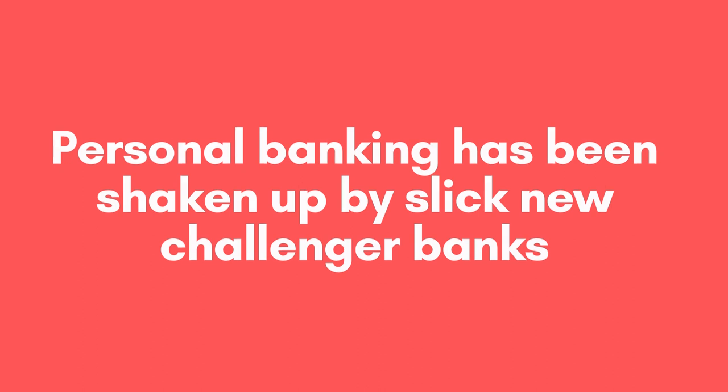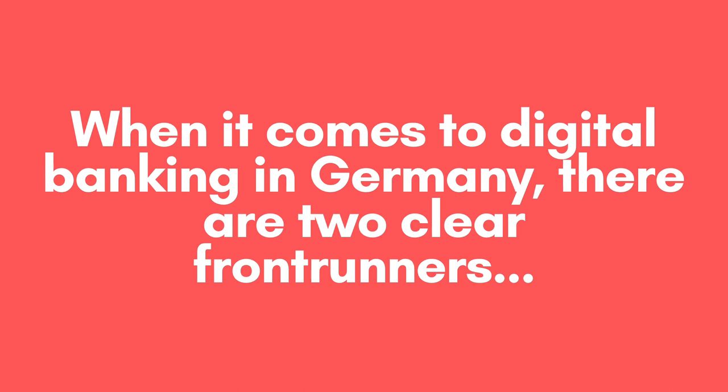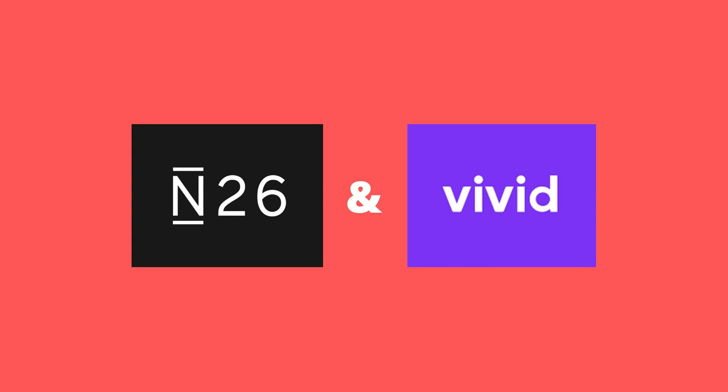Depending on where you are from, you may have already had experience with digital banking through the likes of Monzo, Revolut, Wise (formerly known as TransferWise), or Bunq, amongst others. But when it comes to digital banking in Germany, there are two clear frontrunners in my opinion: N26 and Vivid Money.